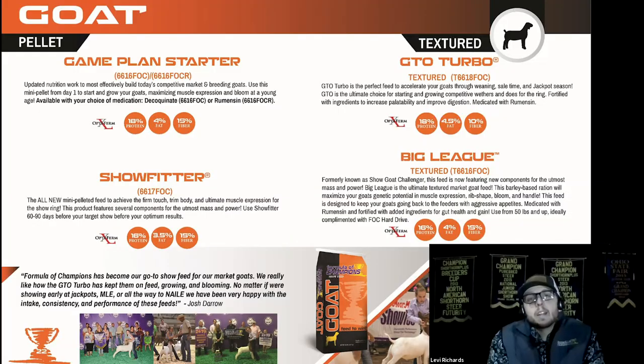In our goat line we've got a lot of great products. If you compare it to the lamb line you're going to see some correlations, because we designed this program to be a goat version of some of those lamb feeds — so many people are already using our lamb feeds on their goats with such high success. First and foremost is the Game Plan Starter, a pelleted feed that really helps get a lot of intake in baby goats at a young age. It works really well as a creep feed, and some customers have chosen to use it all the way through with great success.